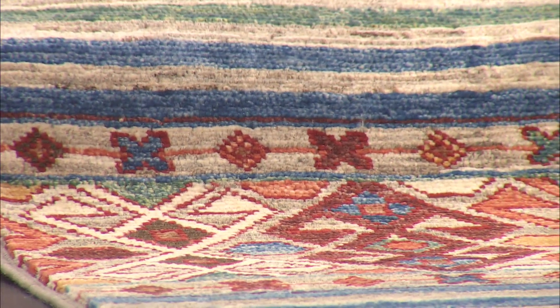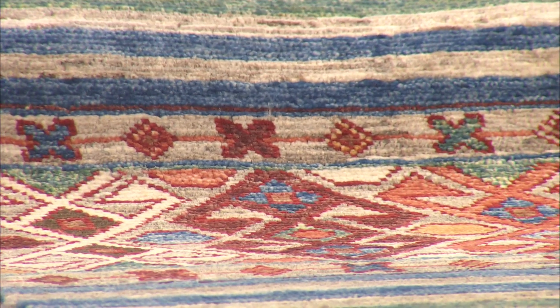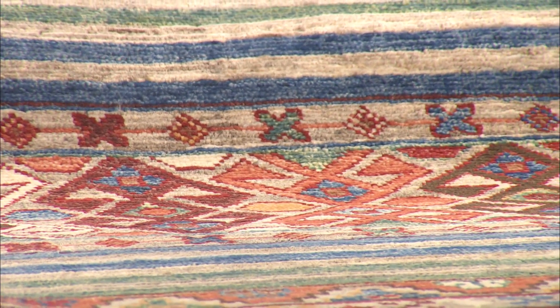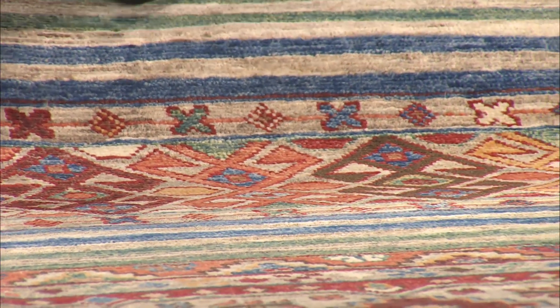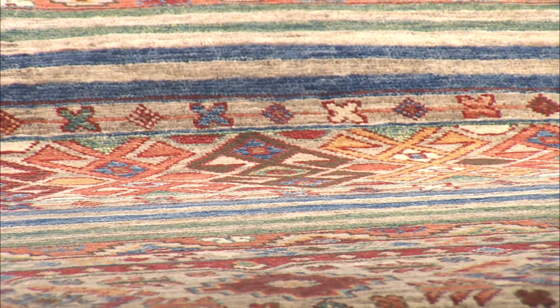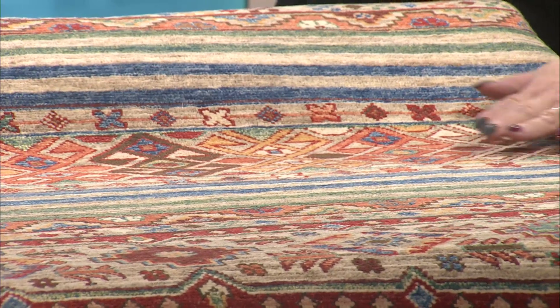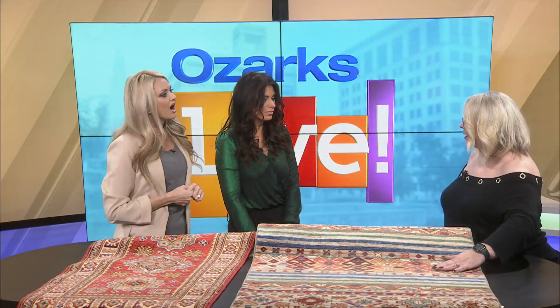What about the different patterns? Can people walk in and say they're wanting a certain kind of pattern and go from there? Yes, typically we know what areas the different types of rugs are made in and we have them categorized in the store so you can see them better. This is what's called a super kazakh. There are kazakhs and there are super kazakhs. A super kazakh — these rugs are made in Pakistan and they have a jewel tone to them. They're very vibrant, very bright, and when you look at them from one side it will be a dark side, and then you can turn them and look from the other side and you'll see the light side. Kind of like the nap of corduroy.